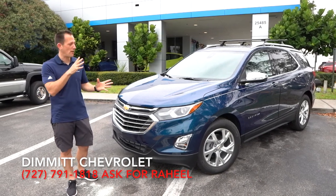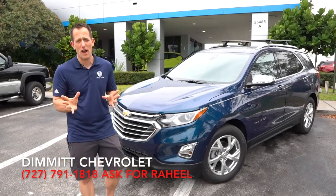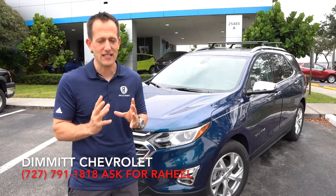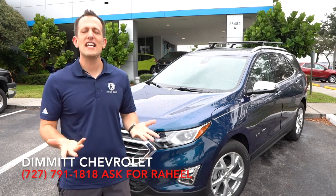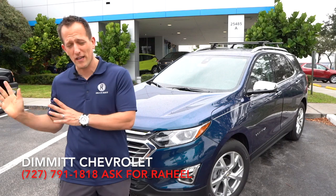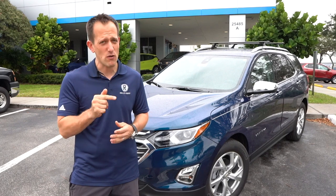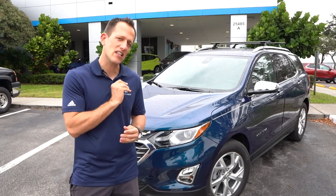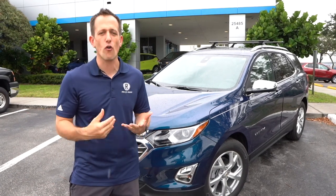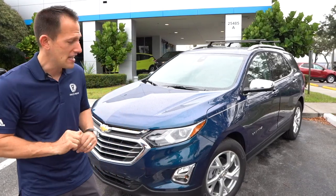This one is a Premier trim. The Equinox, if you're not familiar with it, is going to go up against the Honda CR-V, the Toyota RAV4, and many other competitors in that hotly contested class. What's interesting is a lot of people overlook the Equinox — they're either looking at the Traverse or the Chevrolet Blazer. I think you're going to find this might hit the sweet spot for your needs when it comes to a crossover CUV-style vehicle. Let's dive into the 2020 Chevrolet Equinox.